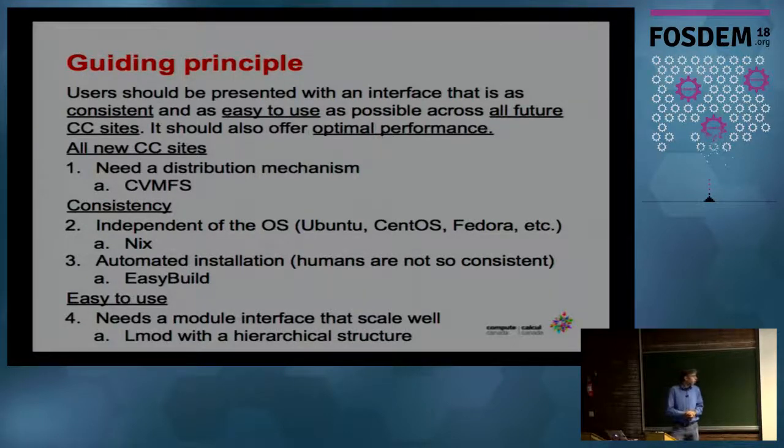We combine four different solutions. One is a distributed file system called CVMFS. One is a package manager called Nix to try to have some base software setup that's independent of the underlying Linux distribution. Then we have EasyBuild to install scientific packages. And then there's a module tool called LMOD, which I'll get to in a minute.